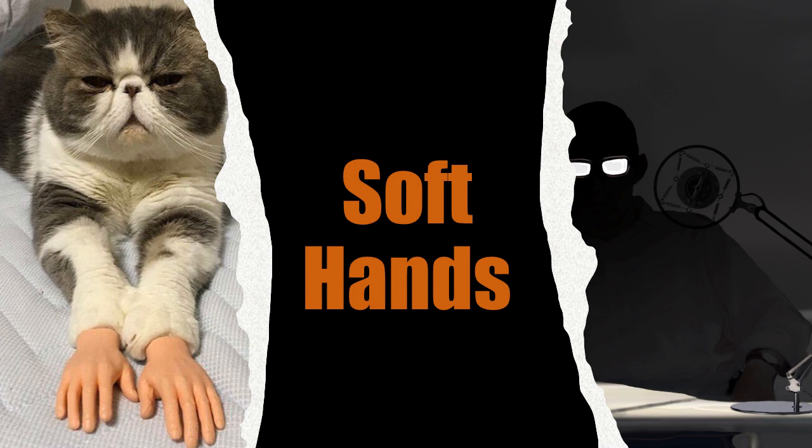SCP-2494-1-18-A: Female Little Ringed Plover, Charadrius dubius. Hands emerge from carpal bones, replacing wings. Instance unable to fly. Hand bones pneumatized, consistent with other avian anatomy. SCP-2494-1-14-A: Female Atlantic Salmon, Salmo salar. Hand in place of dorsal fin. See Addendum 2494-05. For full list of SCP-2494-1 specimens, contact Dr. A.